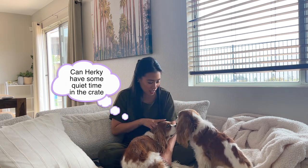A crate shouldn't be seen as punishment or as a time out at all. This is really a tool for your dog to feel safe in. Of course, if you have a puppy, this is a great crate to use for potty training — that is the method we personally used for potty training when Herky and Milton were puppies.